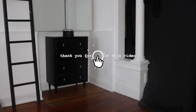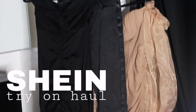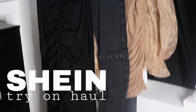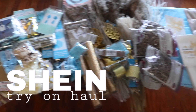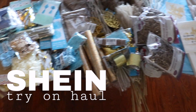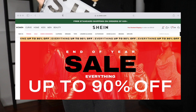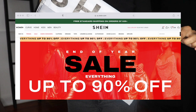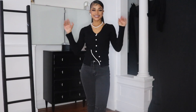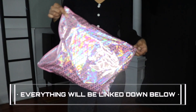Hi loves, welcome back to my channel! Thank you so much for clicking on this video. As you can tell by the title, I have a Shein haul with holiday pieces, party decorations, and home decor. Check the description box down below because Shein has some great holiday sales going on. Happy holidays to everyone — we're sending love from me to your family.